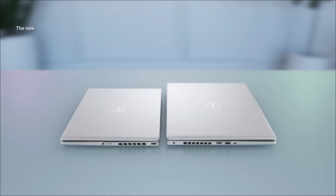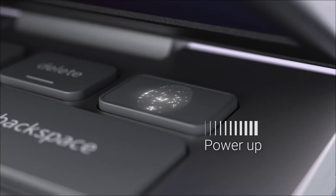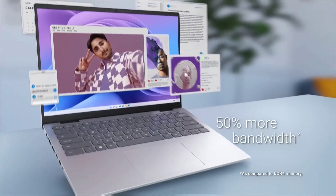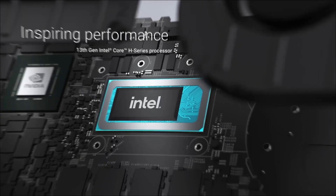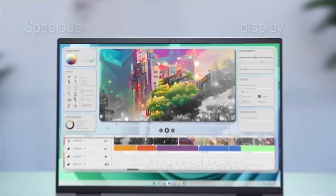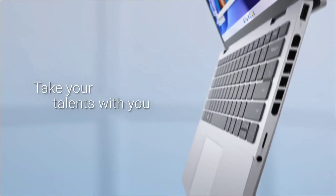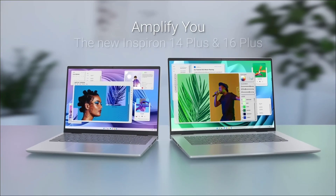The Dell Inspiron 14 Plus performs really well with this processor — it scored great in Geekbench benchmark testing and even competes with the MacBook Air M3 at the same price point. It doesn't get as much battery life as the MacBook Air, but you'll get around 8 to 10 hours, which is sufficient. There are many good reasons to consider it: sharp and bright display, strong performance, decent webcam, and cool thermals.